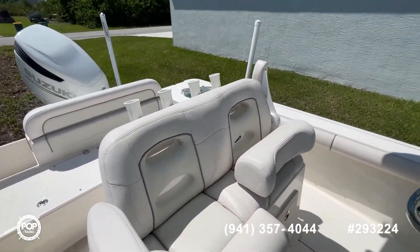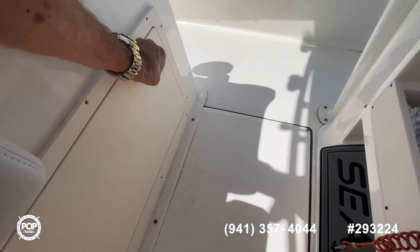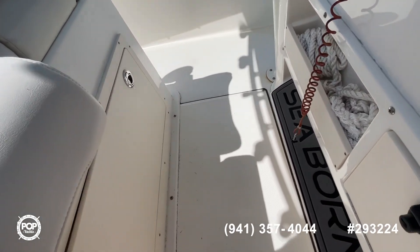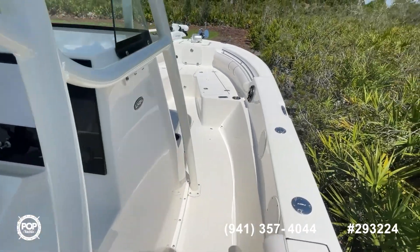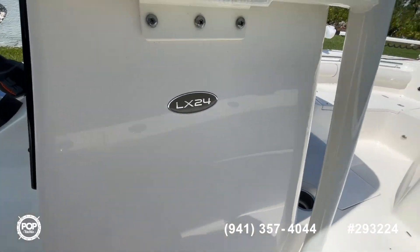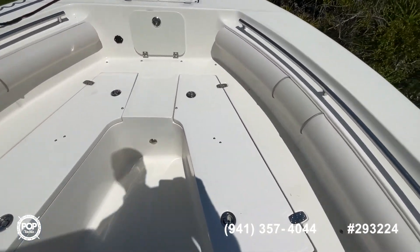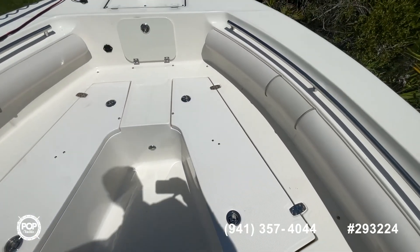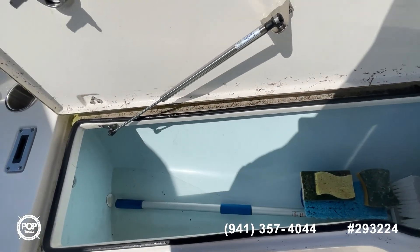Nice bolster seats, storage underneath here. There's the LX24 — lots more room up here. Great storage underneath. We've got storage here. We've got brand new ropes, we've got life jackets. She's all set up, everything you're going to need. Nice storage here as well.